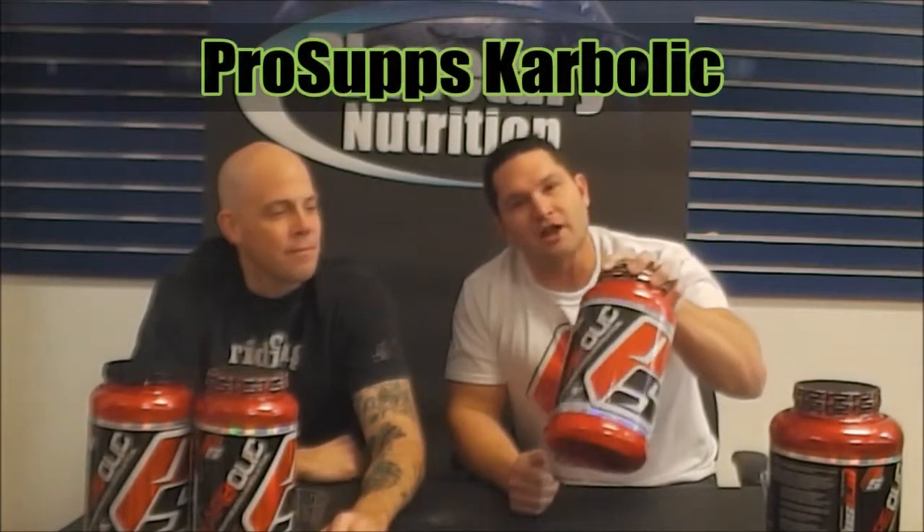What's up on YouTube, Planetary Nutrition — Brad and Jeff here — another Planetary Review. Today we're going to be reviewing ProSup's Carbolic Carbohydrate Supplement. So carbohydrate products are generally used for loading, either pre-race or pre-workout.